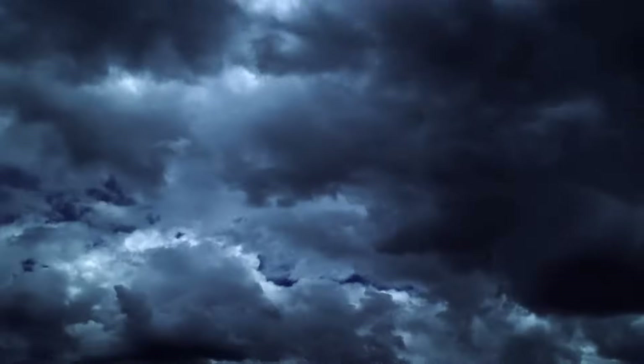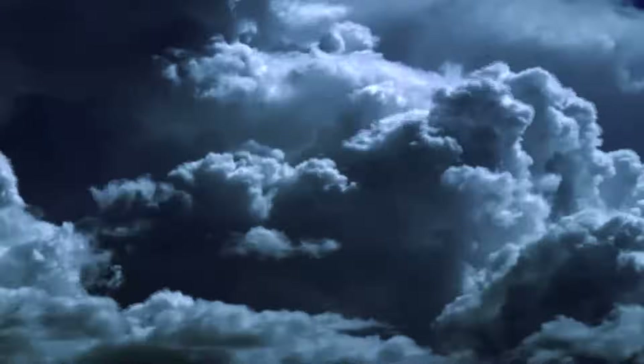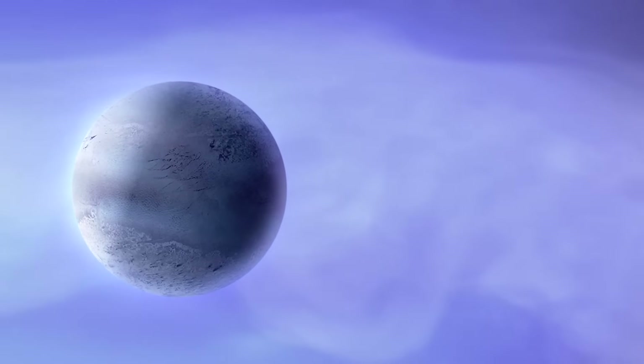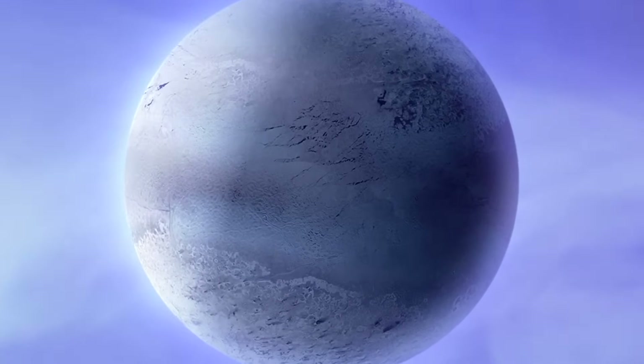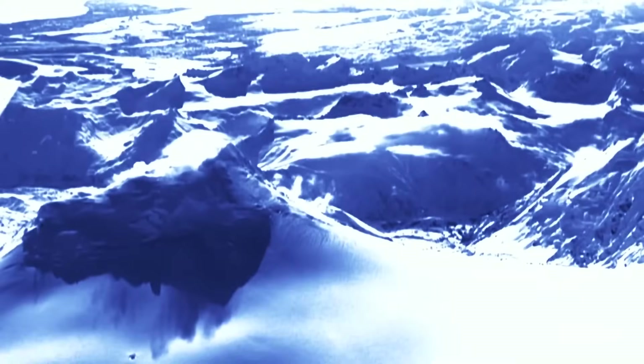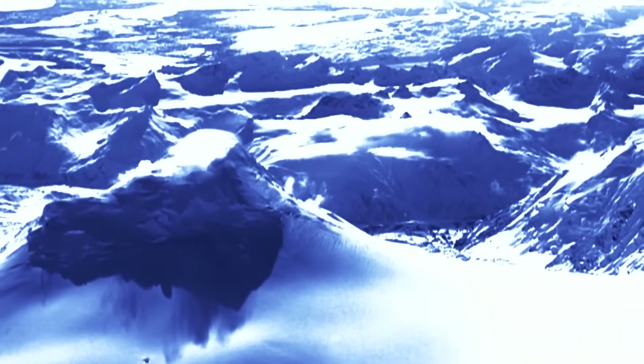In our quest for another home, one thing is clear: humans could never visit this alien world. Yet there is a near neighbor — a world without storms and with a solid surface. This is Triton, one of Neptune's 13 moons.